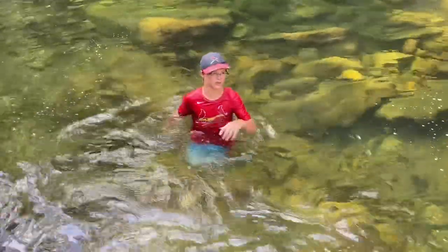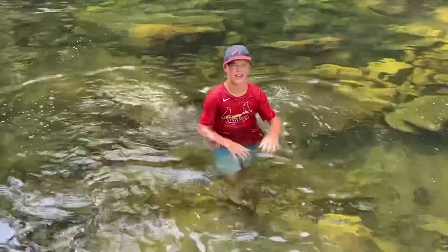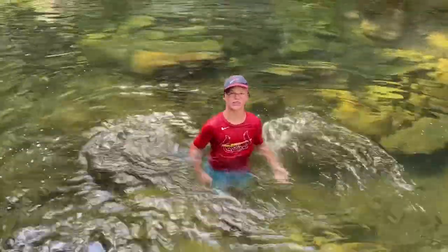Alright, I hope you guys enjoyed this Blue Hole video — jumping off the cliff and all that. We just had a nice swim here in Tennessee. See you guys in the next video, stay tuned for more Tennessee videos. Subscribe — see you in the next one.